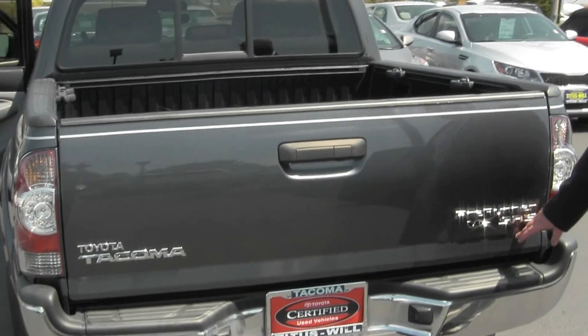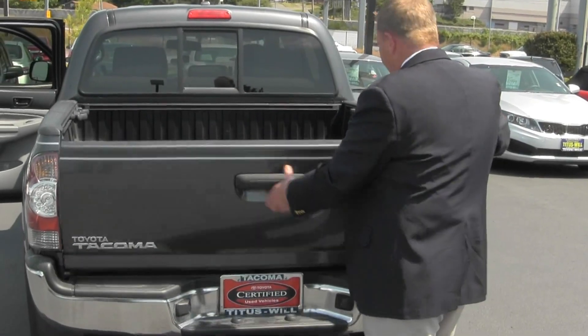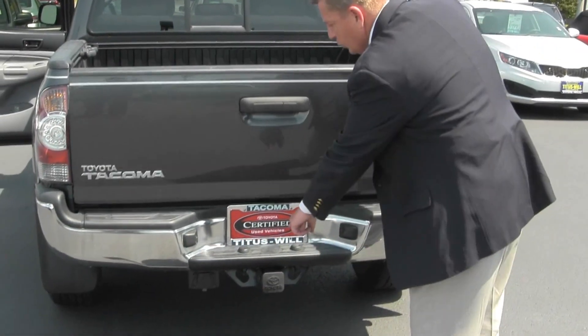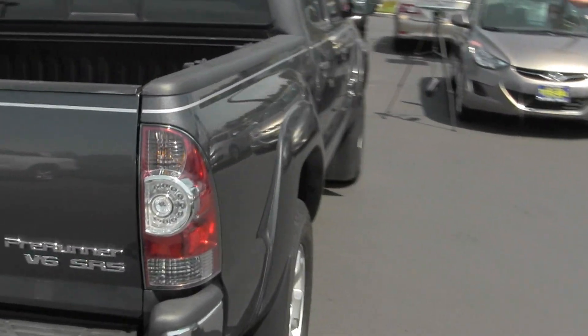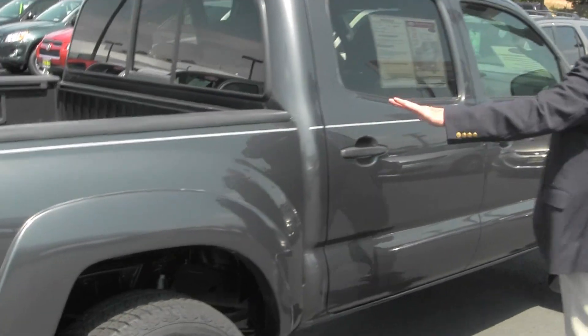Pre-runner V6, SR5, backup camera, rear slider. This has the bedliner right here. It also has your tow package. We take these out and have them professionally done. Extremely clean vehicle inside and out.